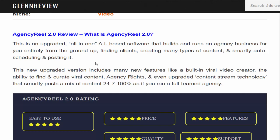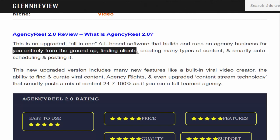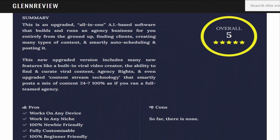What is Agency Reel 2.0? This is an upgraded all-in-one AI-based software that builds and runs an agency business for you entirely from the ground up — finding clients, creating many types of content, and smartly auto-scheduling and posting it.